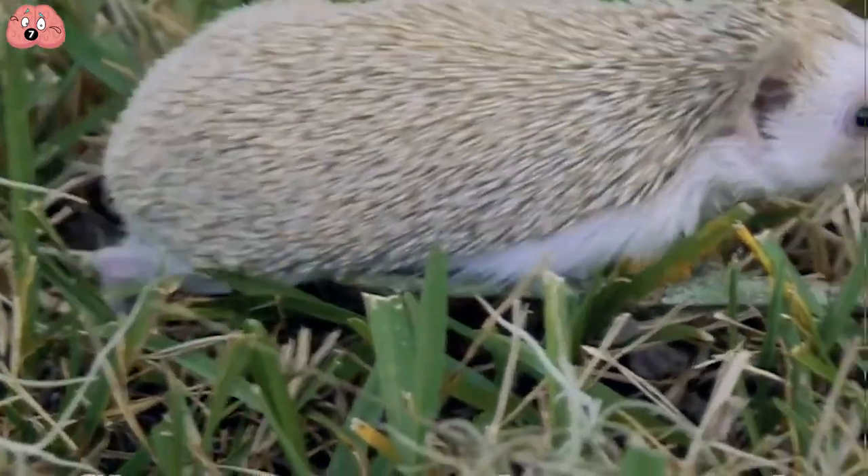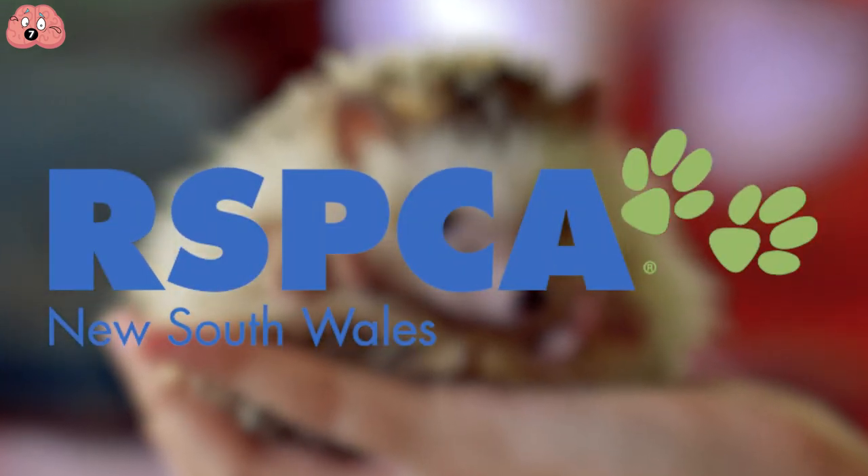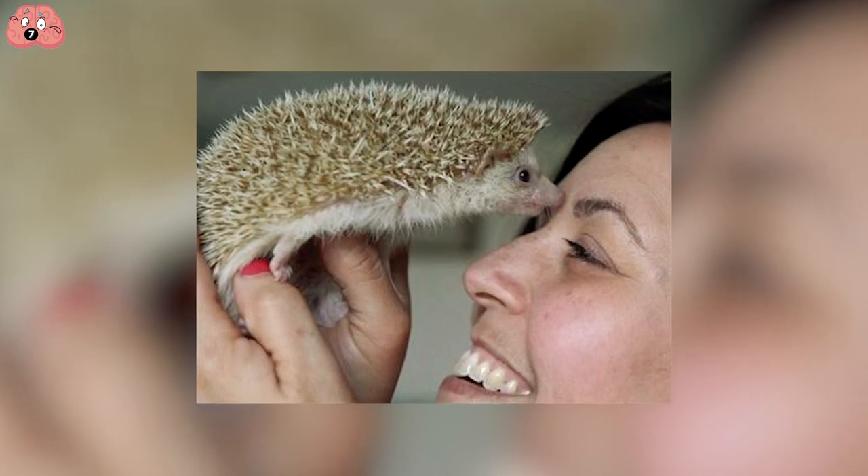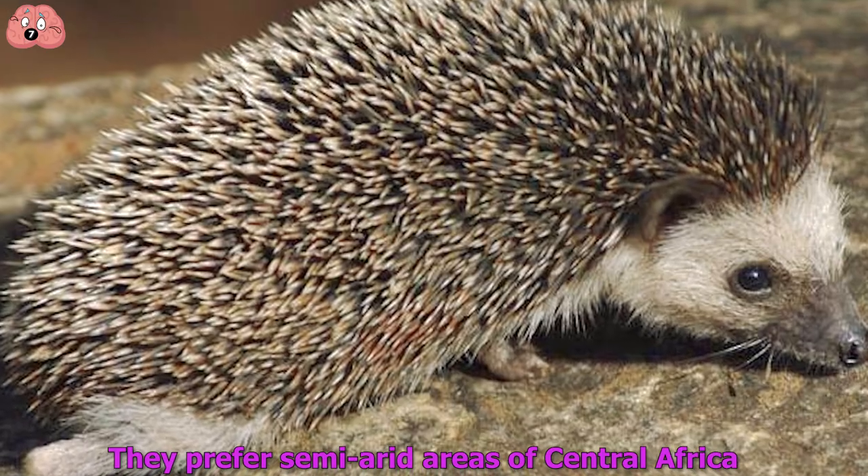Since like Sonic, they love to run around and explore. Think twice before you get one, as the RSPCA claims they aren't suitable as pets unless you're extremely dedicated, because they prefer semi-arid areas of Central Africa.